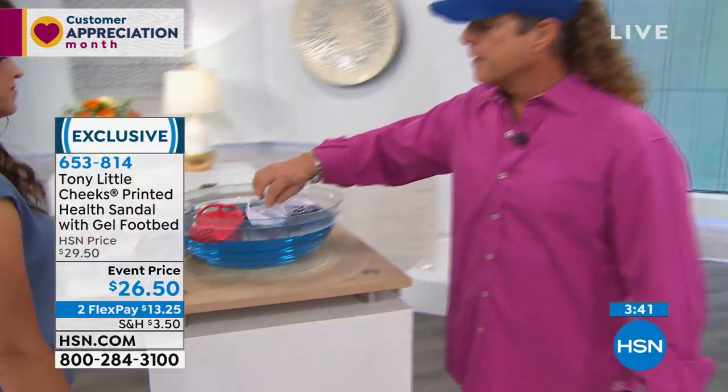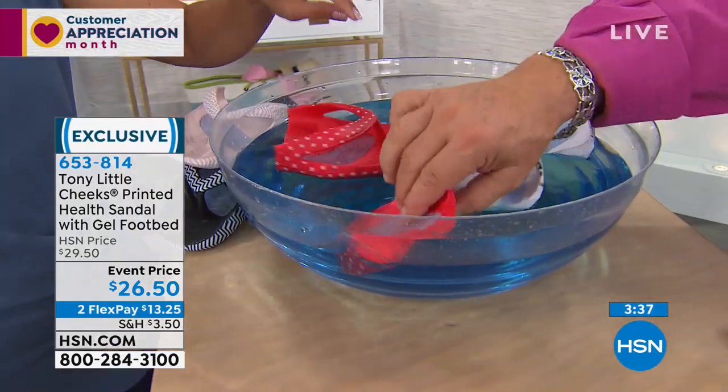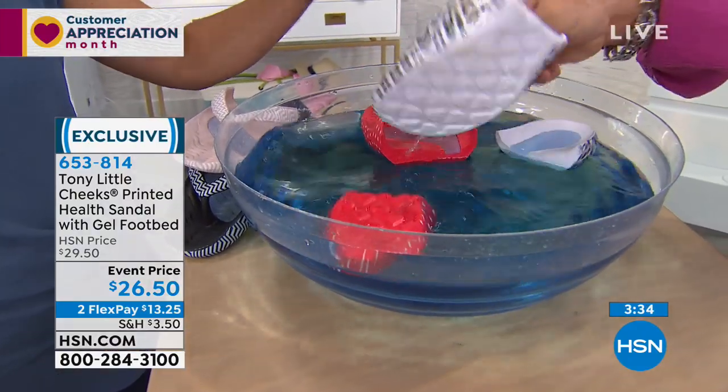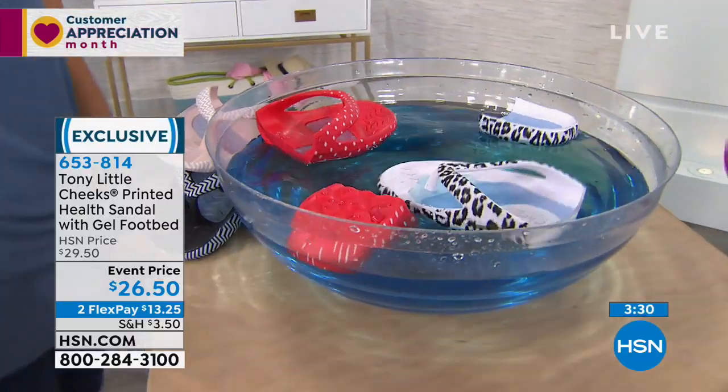Just to show you — they float. You could cut these into little pieces and they're still going to float. They're always going to be the same color. Nice and lightweight. They're going to last. We showed you ones that are 10 years old, 11 years old — same as they've always been.